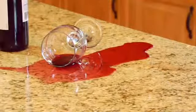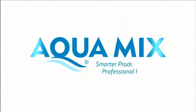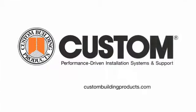So don't let a spill stain your home's beautiful tile or stone installation. Protect your investment and add longevity to your tile or stone surfaces with AquaMix sealers and cleaners. For details, visit custombuildingproducts.com.